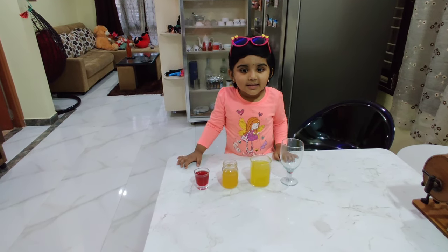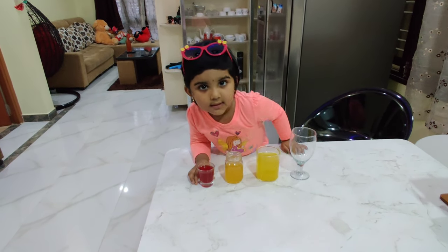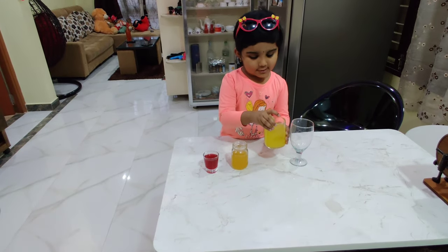strawberry syrup, orange juice, apple juice.